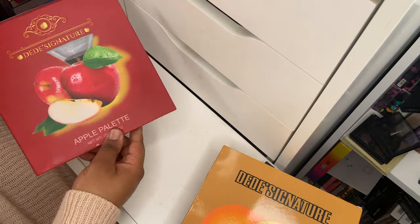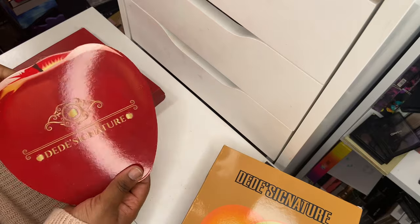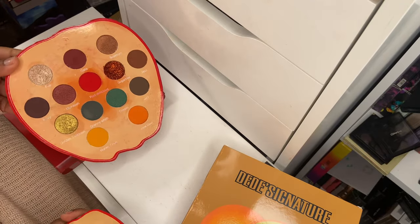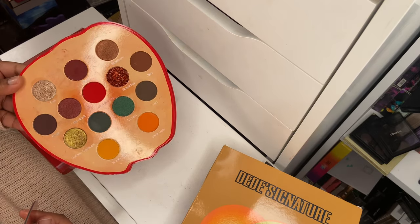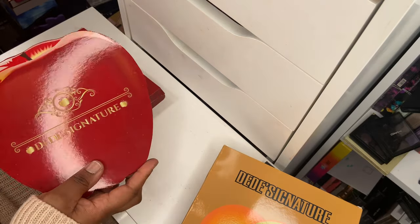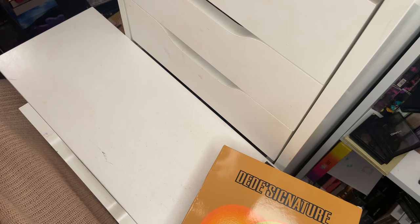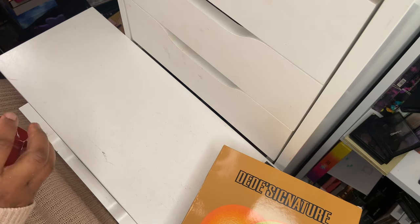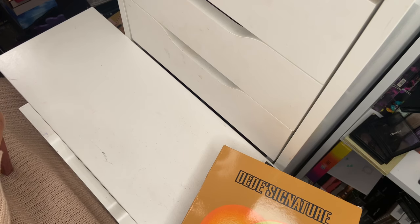DayDay Signature also recently came out with the Apple palette — they always come out with fruit-themed eyeshadow palettes. I do have a review of this on my YouTube channel. I love the color story, and that red shade in the middle is so pigmented it's just disrespectful. Definitely check them out. I have a discount code — midayaj — for 10% off, and they also have a UK stockist called House of Clarivon where the same code applies. I'll be hanging on to all the DayDay Signature palettes.